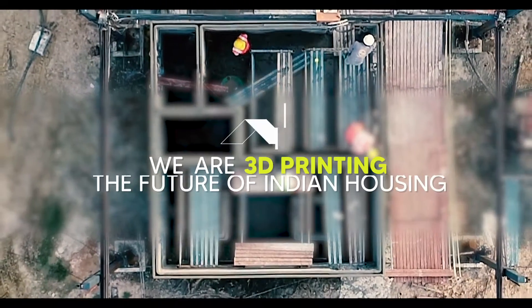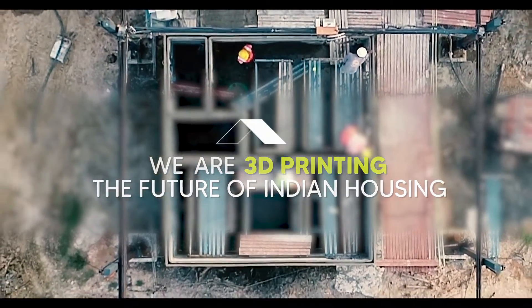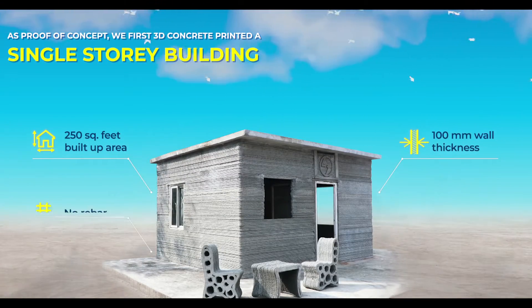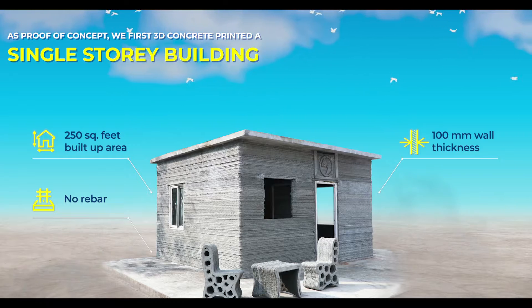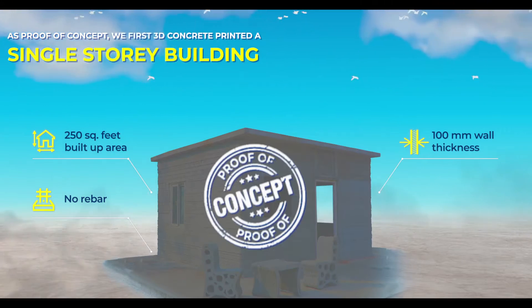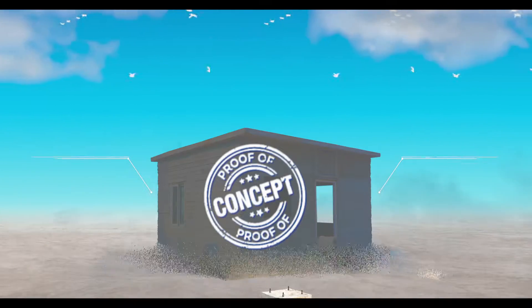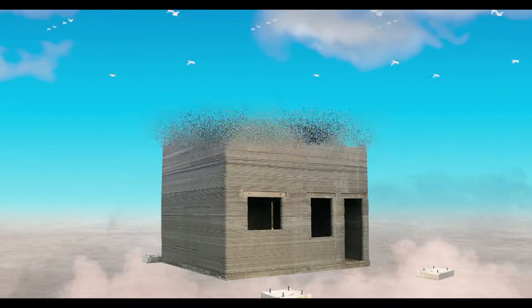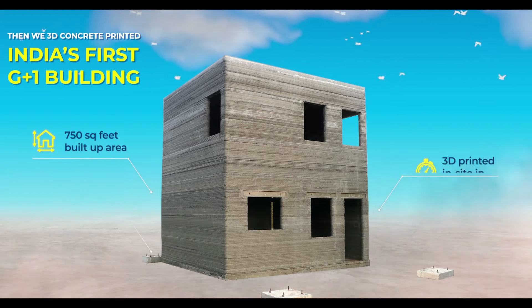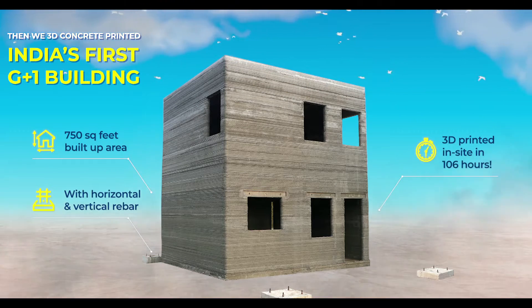3D concrete printing — the future of Indian housing. As proof of concept, we first 3D concrete printed a single story building. Then, we 3D concrete printed India's first ground-plus-one building.